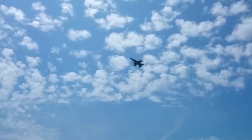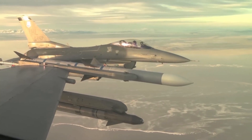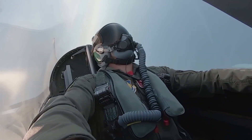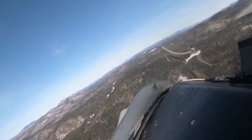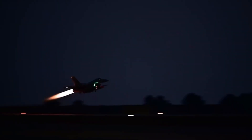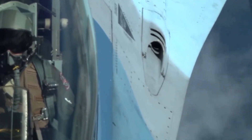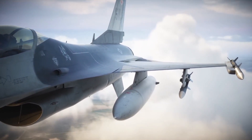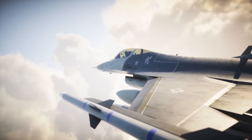Its relatively low operating costs compared to more advanced fighters also make it an economical choice for nations looking to maintain a strong air force. Over the past four decades, the F-16 has accumulated an impressive combat record and has constantly been upgraded to remain competitive in modern warfare. The latest variants, such as the F-16V, feature advanced radar systems, improved avionics, and upgraded weapons, keeping the F-16 relevant in the 21st century as air forces around the world look toward fifth-generation fighters.